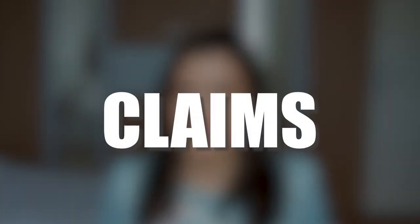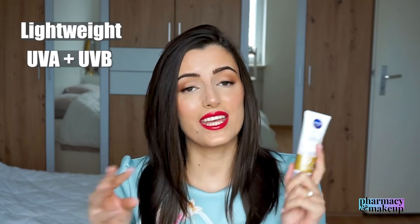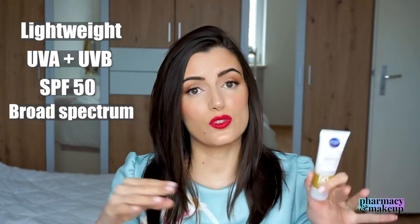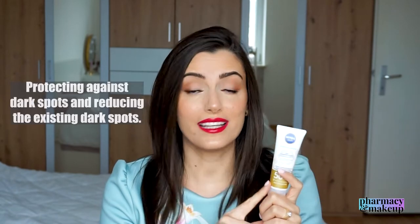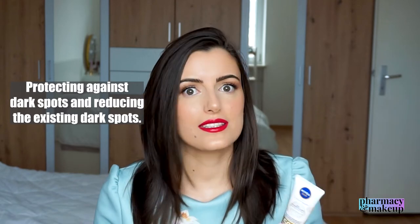As always, let's start with the claims. This one is lightweight. It protects from both UVA and UVB rays. It's SPF 50 and broad spectrum, which means that UVA protection is one third of the claimed UVB protection, that being SPF 50. It does not protect you from the long UVA rays — so that's a little con right there. And this one claims to protect against dark spots and actually reduces them in four weeks.